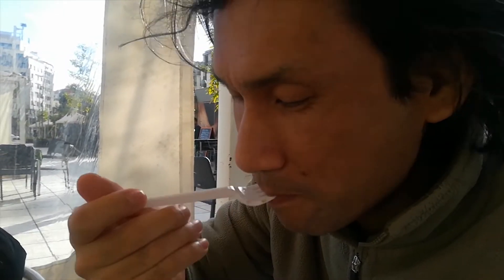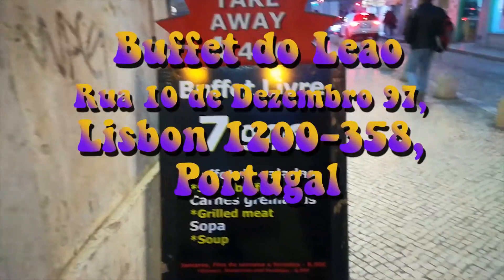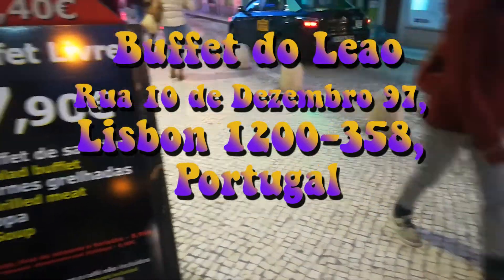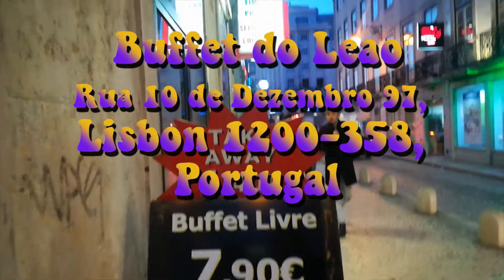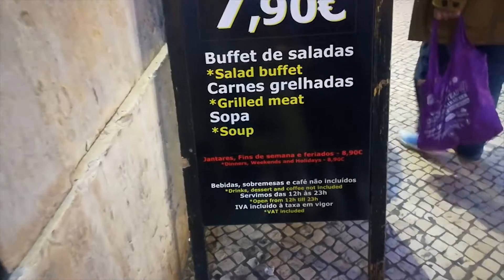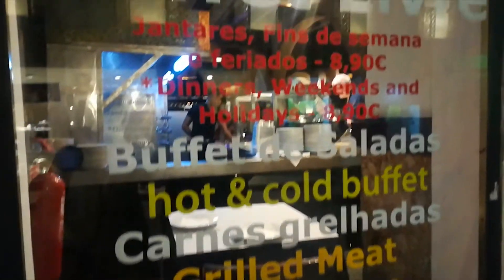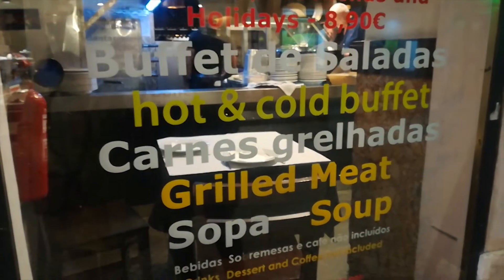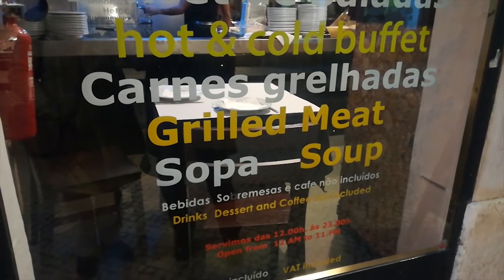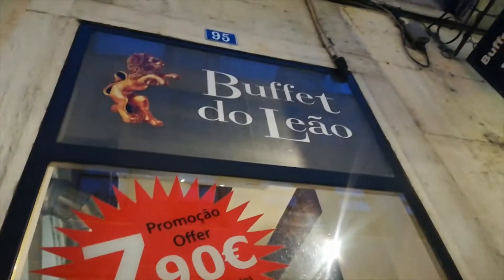You don't look very happy — next time we go to a proper restaurant. We are in a parallel street in the central city of Lisbon. We found a buffet called Buffet do Leão. It's 7.90 euros for lunch time and 8.90 euros for meals and dinners, and it comes with a salad buffet, grilled meat, and a soup. Drinks, desserts, and coffees are not included.